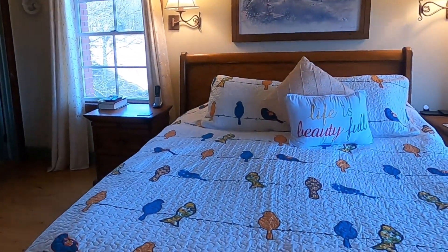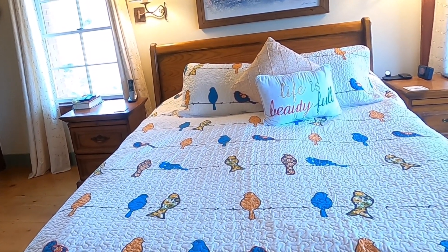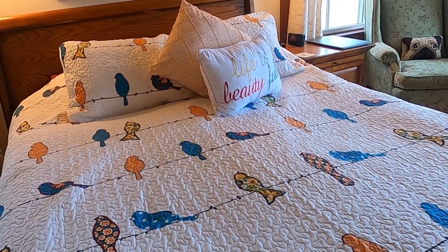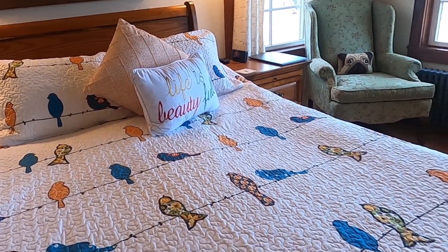I picked this bedspread because I wanted something with a cream background to kind of brighten the room up. In the winter, I like a cozier, darker bedspread because it's cold and dark outside. But in the spring, I like something light and brighter. I wanted something with a spring theme, which is why I really like the birds. And I love the color orange — this room has a lot of browns, woods, and creams, and I really love the orange accents in this set.